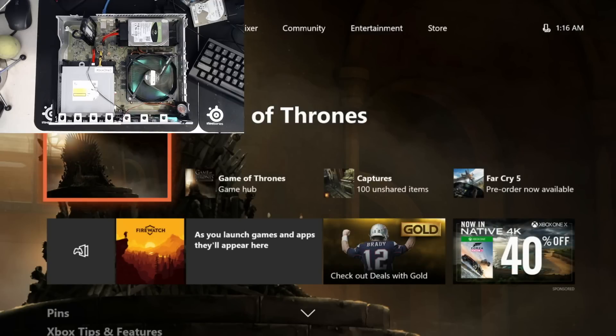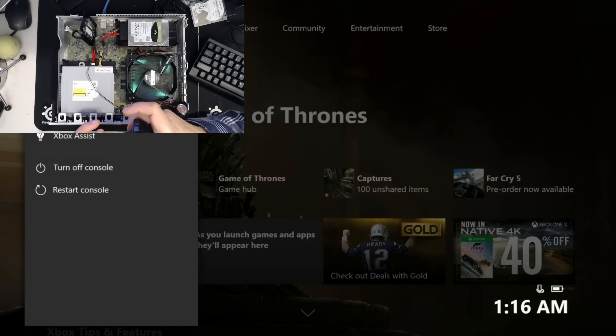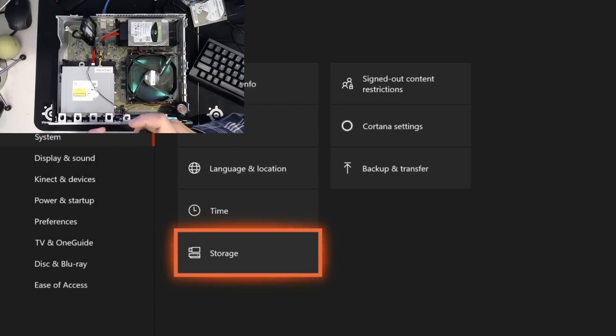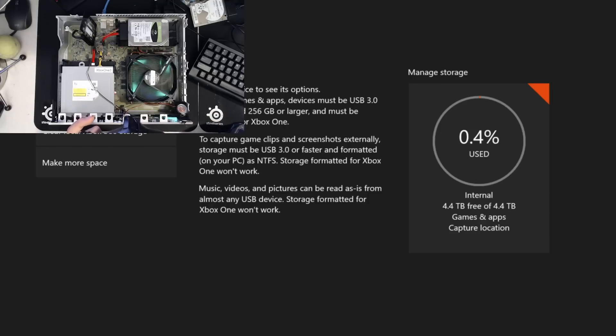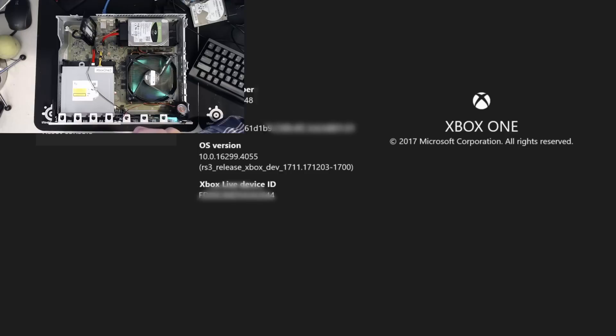Interestingly enough, this update hasn't been forced yet — I've just seen it in the settings menu as being available. Going into settings, I want to show you storage, which as you can see is 4.4TB, so this is the 5TB drive. I also want to show you the version — the OS version there in the center is basically 16299.4055. It's actually those last four digits which will likely be the only things that change.